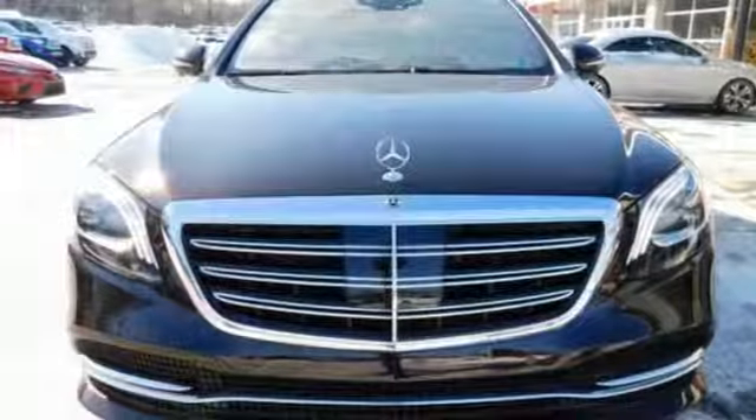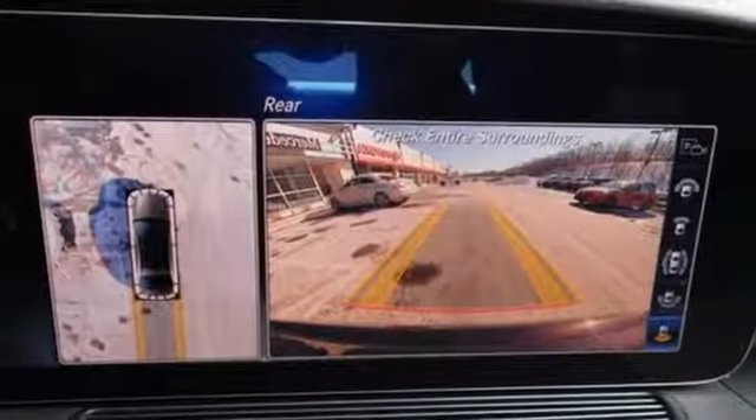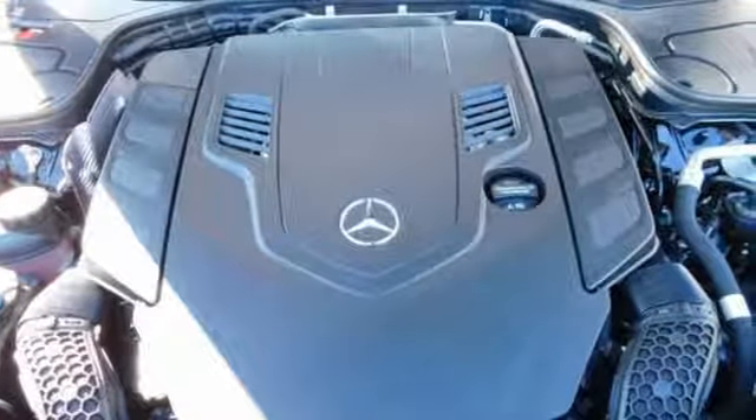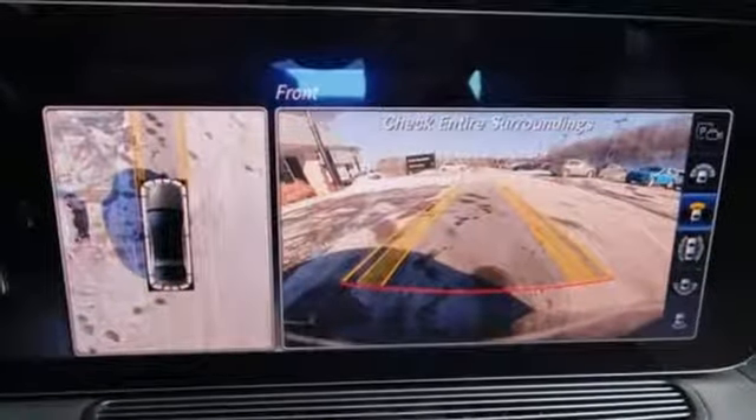External memory control, dual zone climate control, height adjustable automatic with driver control suspension, auto-dimming rear view mirror, and power heated mirrors.